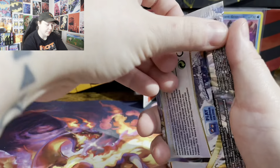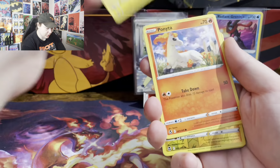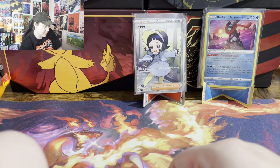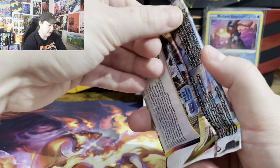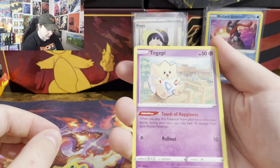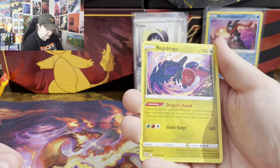Moving on to Silver Tempest. Got Chincha, Farrowseed, Pikachu, Bonita, Venonat, Raichu, and nothing. Alright, Astral Radiance, let's go. Got Quillfish, Scyther, Togepi — oh, that's so cute — Combi, Chetot, Heavy Ball, and Regidrago Non-Holo.